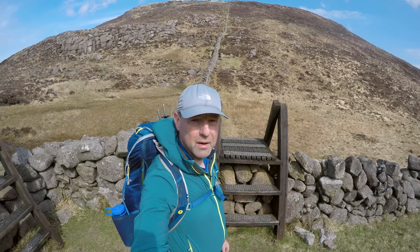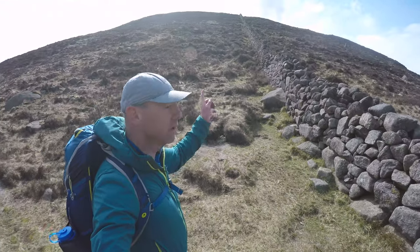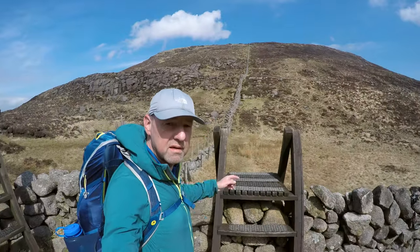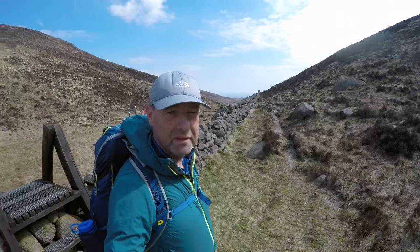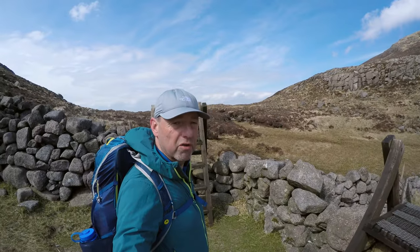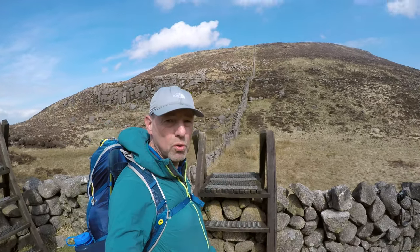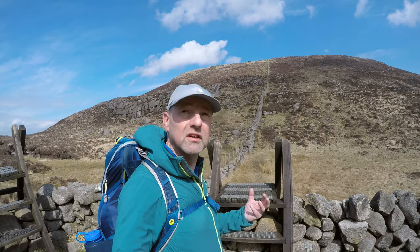Here we are in the Windy Gap — this is the gap between Eagle Mountain and Slieve Moughanmore. There's a wee bit of wind today, not too much, but I've certainly been here before where the wind would have cut right through you. It was steep enough coming down there, and there's a steep haul up there. It's all good though. I've heard a few voices floating about — sometimes I think I hear things — but I think there are a few other people knocking about today.